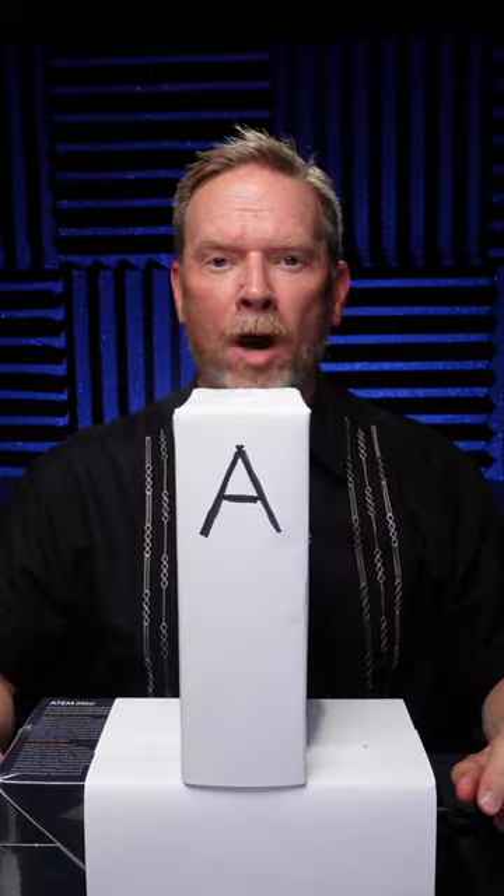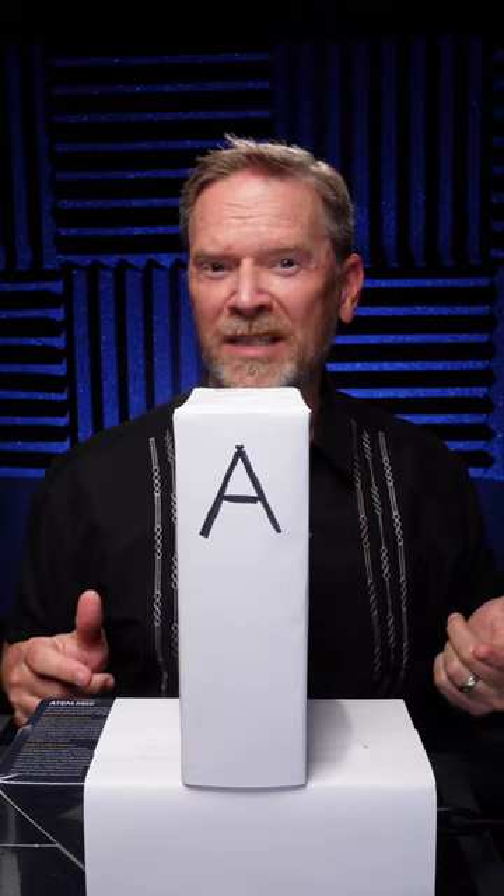I'm going to flip a coin to see which microphone goes first. All right, this is microphone A. Do you got any ideas? Do you think you know which one this is? This is microphone B. Do you think you know which one is which?